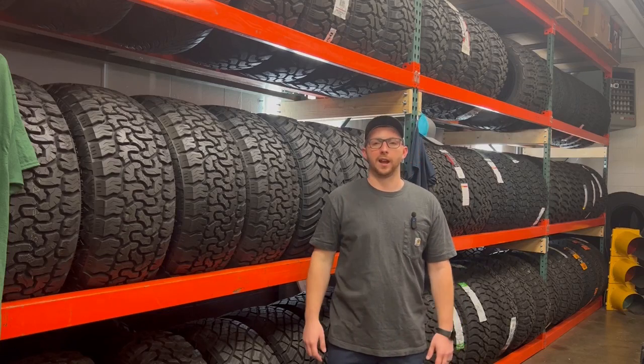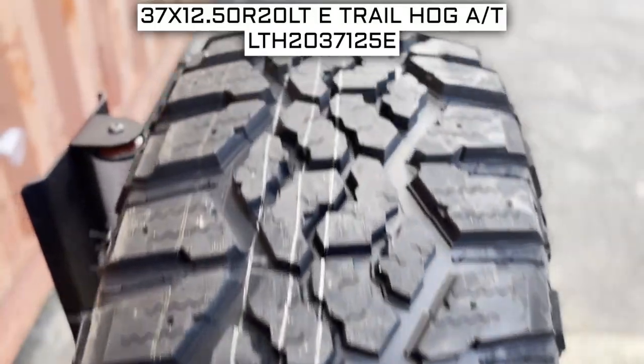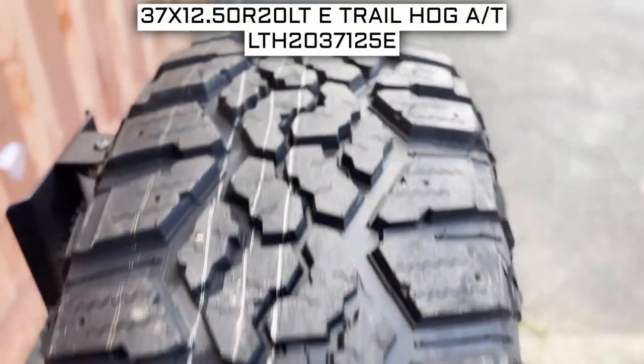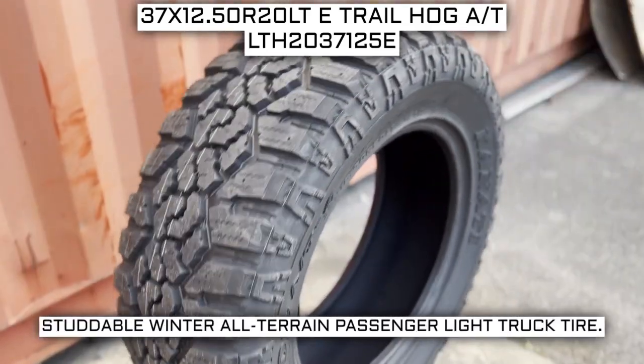I'll be your tire guide today to give you an overview about what you need to know about this tire. We are looking at 37 by 12.5 R20 Kanati Trail Hog AT tires. This is a Kanati brand tire from the Trail Hog series.